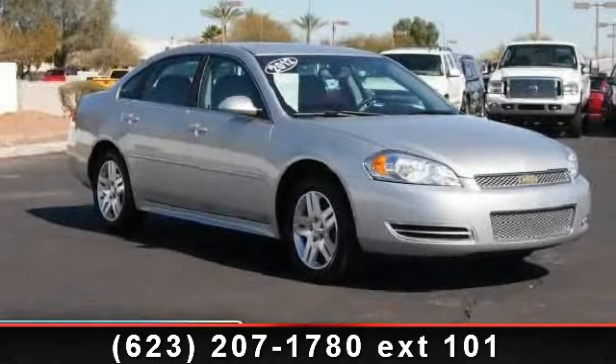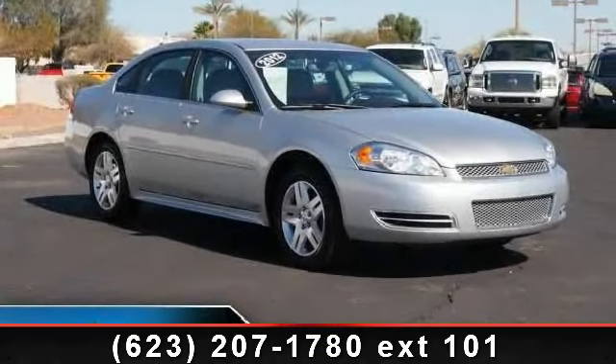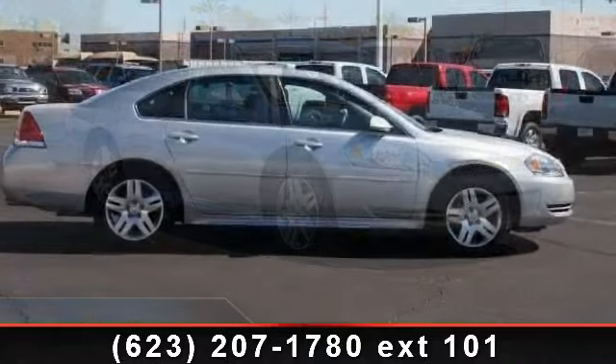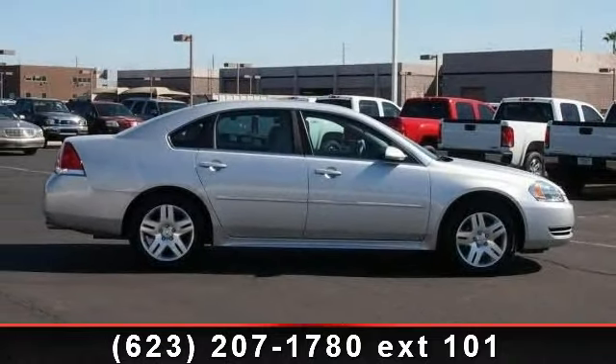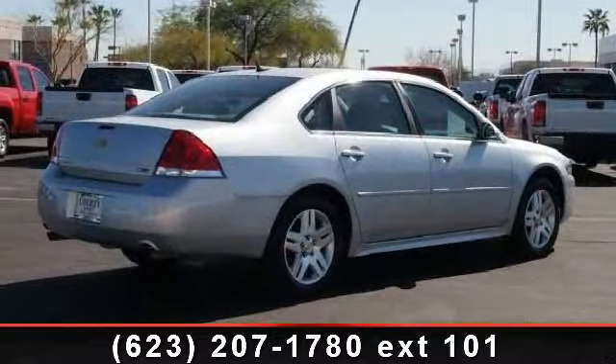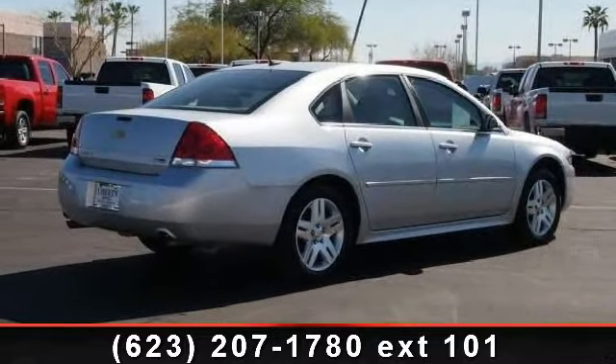Imagine yourself in this 2012 Chevrolet Impala. If you are looking for a first-rate auto, this one could be yours today. This vehicle comes with a reliable 6-cylinder engine, connected to a smooth shifting automatic transmission.